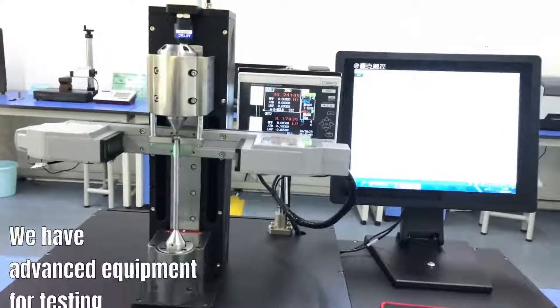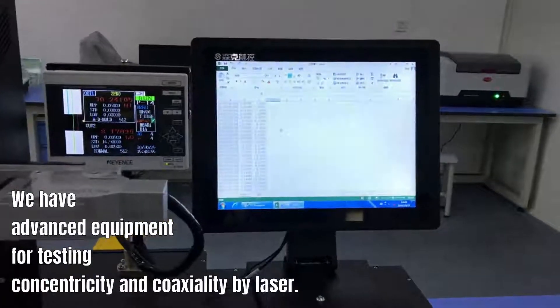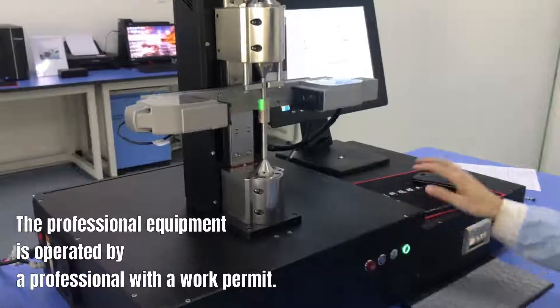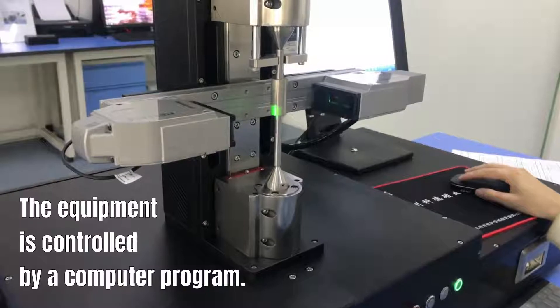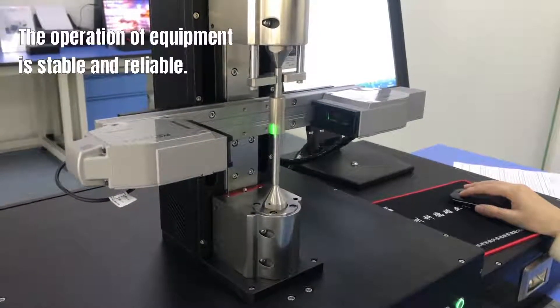We have advanced equipment for testing concentricity and coaxiality by laser. The professional equipment is operated by professionals with a work permit. The equipment is controlled by a computer program, and its operation is stable and reliable.